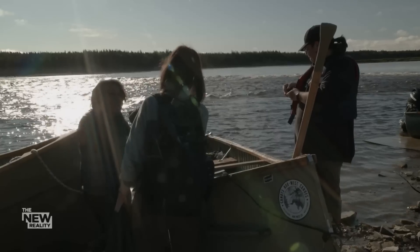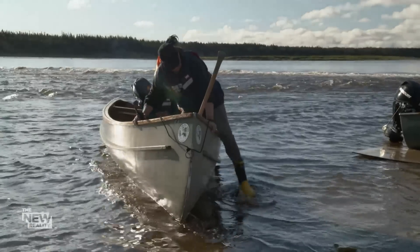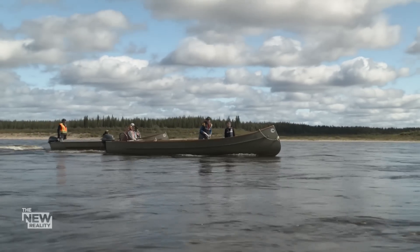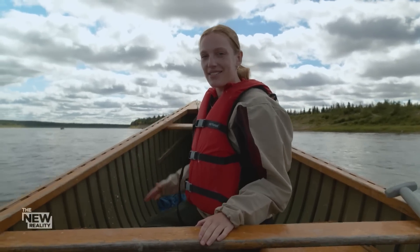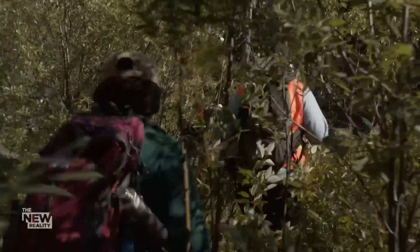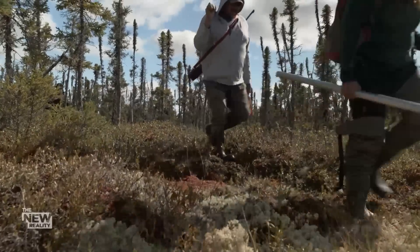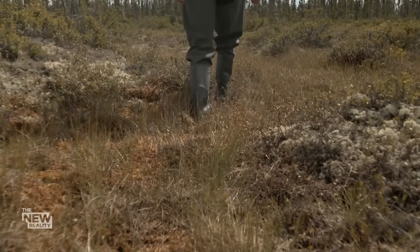Locals are joining the scientists and helping them take peat cores, which will determine the areas that store the most carbon. We're on our way to the first sampling site. Once we get there, we have to walk inland to get to the peatlands. It's a treacherous hike — there are no formal trails in this area, but our local guides lead the way. When the ground below our feet starts to feel like we're walking on a sponge, we know we're getting close to the peatlands.